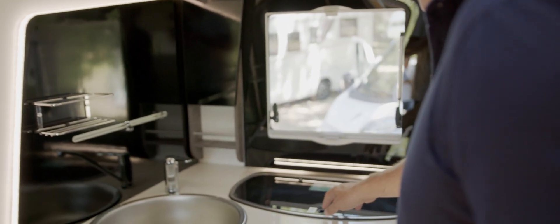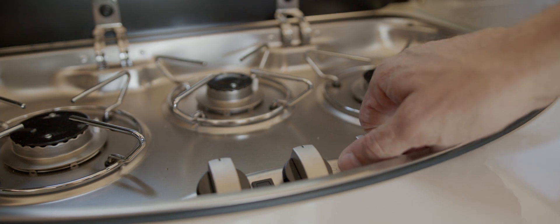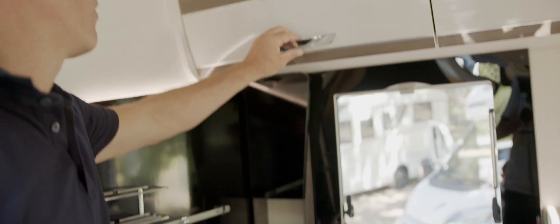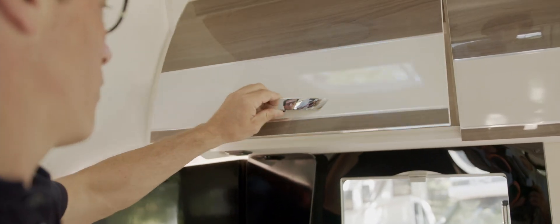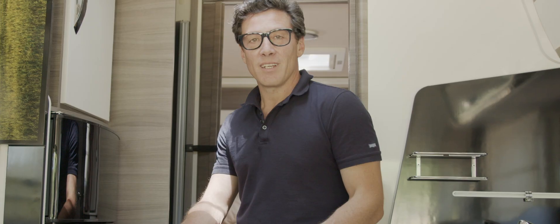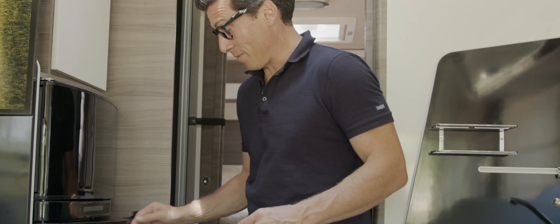In the fully equipped kitchen, you find the three-burner linear hob with glass cover and a folding surface — a convenient additional worktop. The use of space is excellent and there is plenty of stowage space. In models over 7 meters, the 145-liter refrigerator is really spacious.